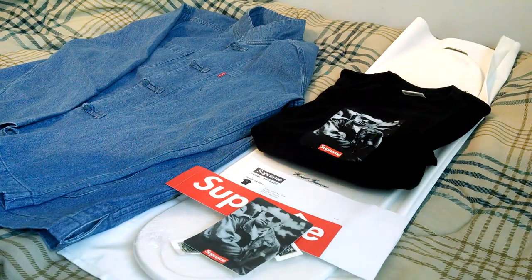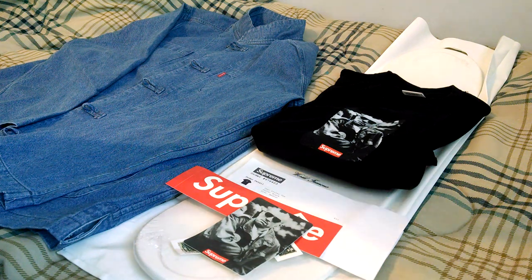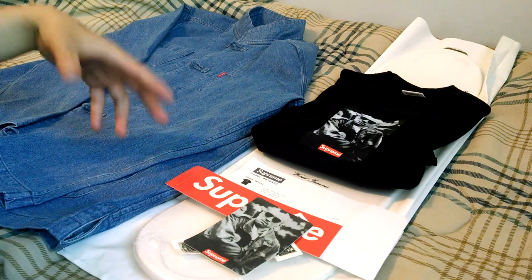What's up guys? I know it's been a while, but here today with another Supreme Pickup video. This order was from the 20th Anniversary Drop, celebrating the 20 years since the opening of the New York store.